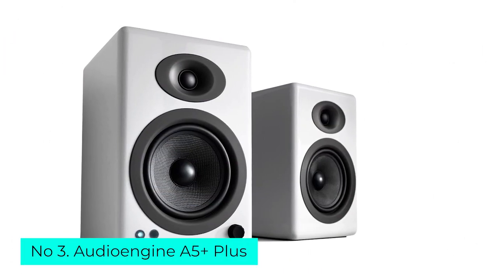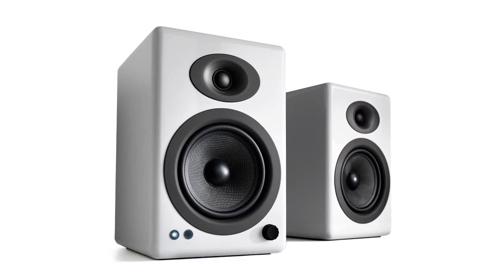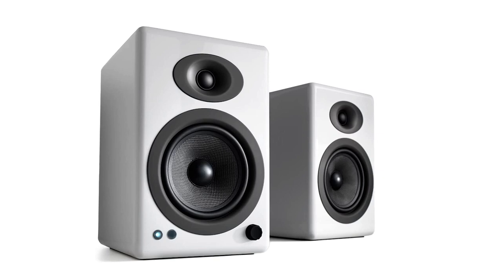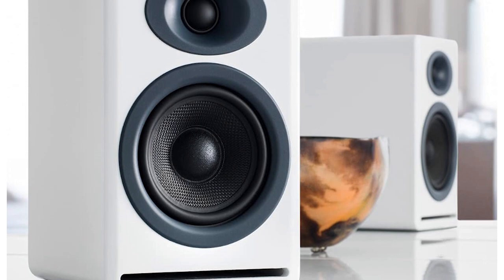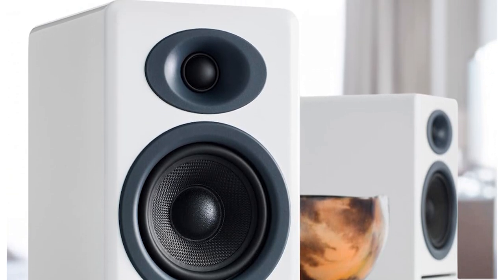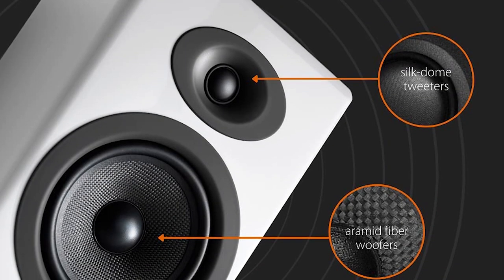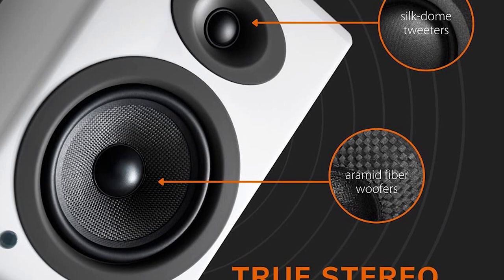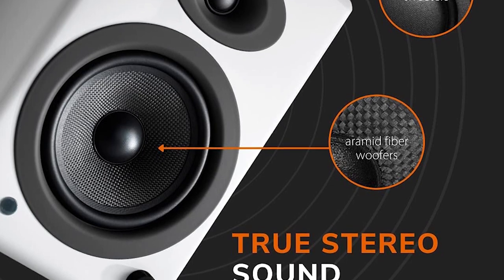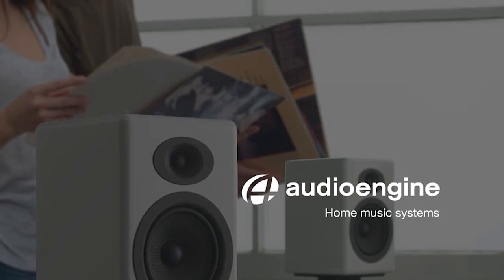Number 3: Audioengine A5++. Aside from looking good, the A5++ wireless speakers are available in satin black, glossy white, or walnut. This bookshelf system delivers high-quality Bluetooth audio. It houses a 0.75-inch silk-dome tweeter and a 5-inch Kevlar woofer combo, providing a frequency range of 50 Hz to 22 kHz. Internally, a 24-bit up-sampling digital-to-analog converter ensures high-quality Bluetooth playback, with support for the aptX, aptX HD, AAC, and SBC codecs.